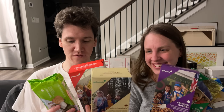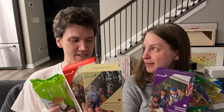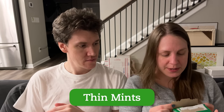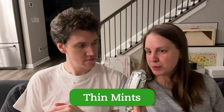Some of these I have tried before — and by some, I mean one. I've had peanut butter patties before, and I've tasted a Thin Mint. I don't know that I've ever had any of the other ones. Let's start with a tried-and-true classic: Thin Mints. These are the only box I've opened already because Haley likes these frozen, so I took a pack and put them in the freezer. This is the room temp one. I've had the Thin Mint before — it's a good cookie. Classic.